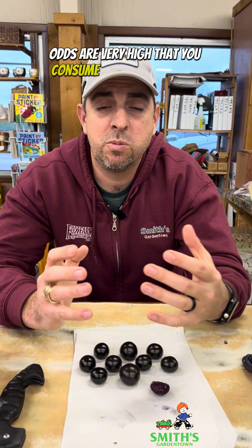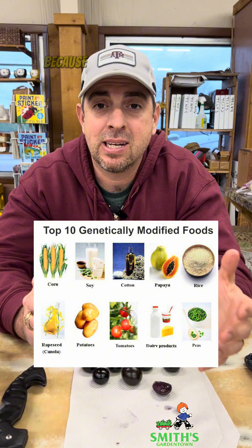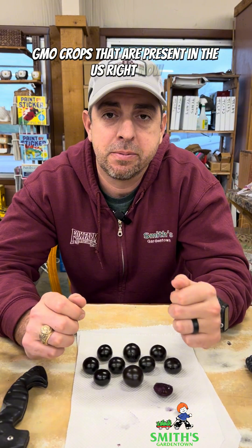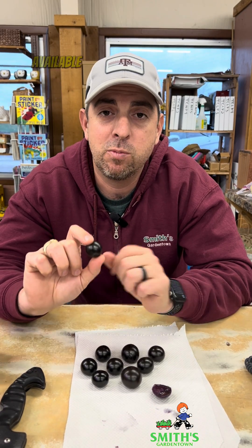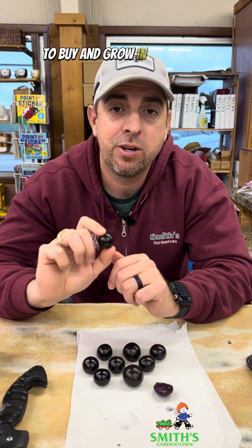Odds are very high that you consume GMOs in some way, shape, or form every day because of all the different GMO crops that are present in the U.S. right now. But this is the first GMO that is readily available for you as a homeowner to buy and grow in your home garden.